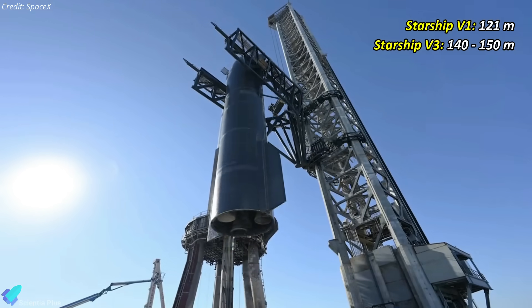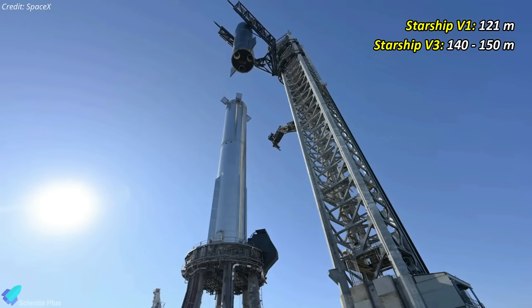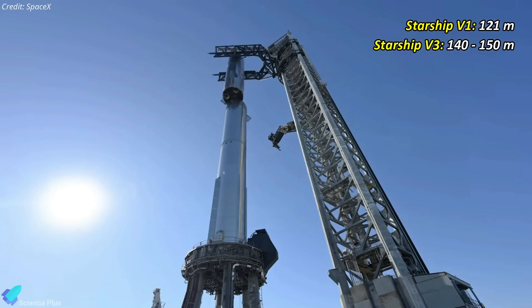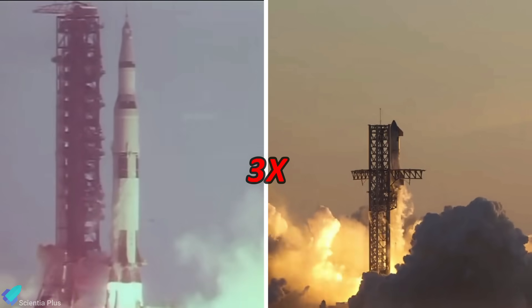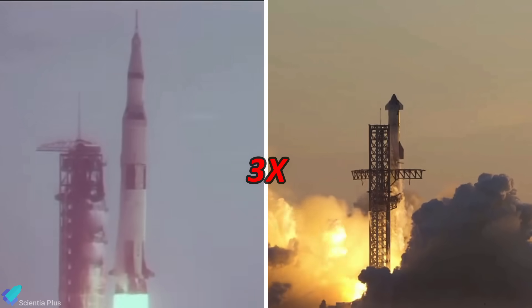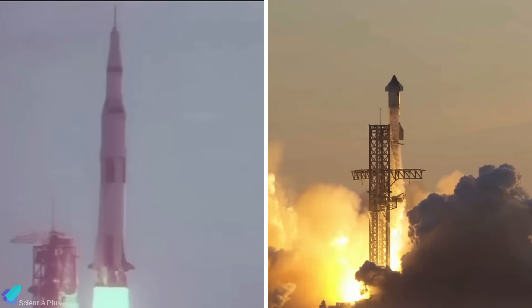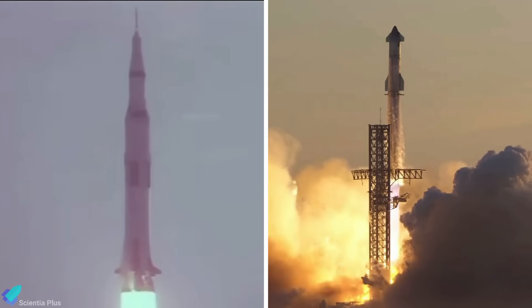Following the V-2 series, there will be Starship V-3 variants, towering 20 to 30 meters above the current generation and reaching heights of approximately 140 to 150 meters. These upgraded Starships will boast more than three times the power of NASA's Apollo-era Saturn V rocket, and the mass-to-orbit capability of Starship will witness a thousand-fold increase compared to its current capacity.